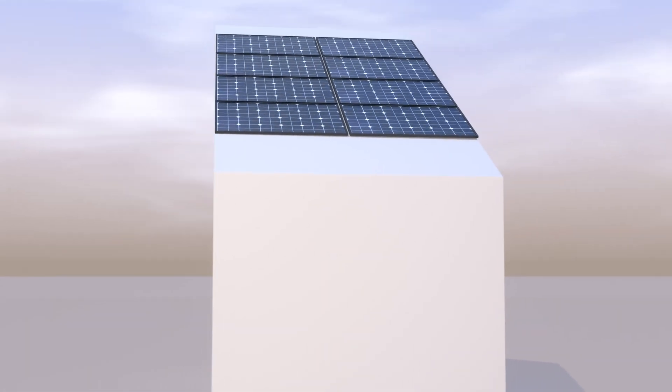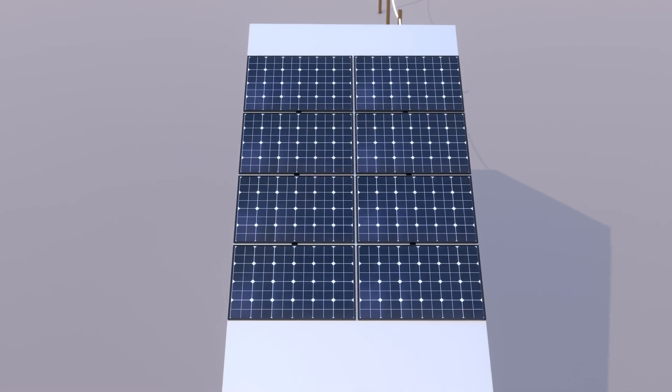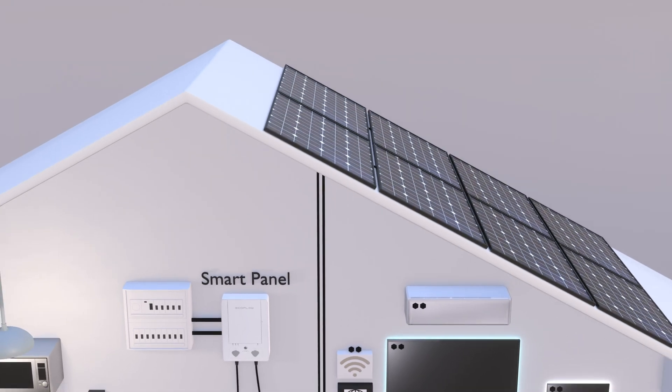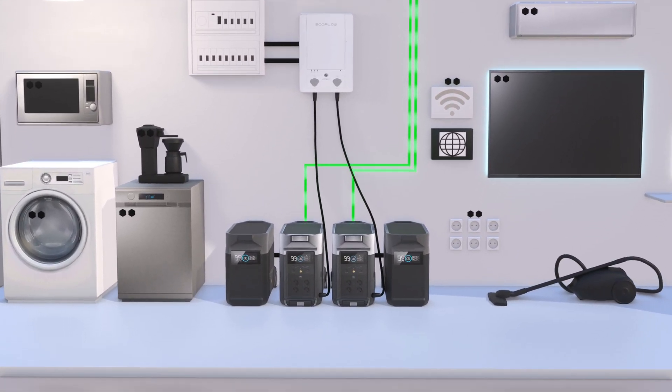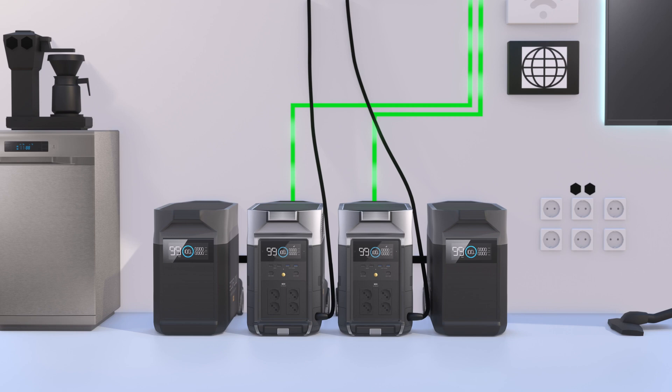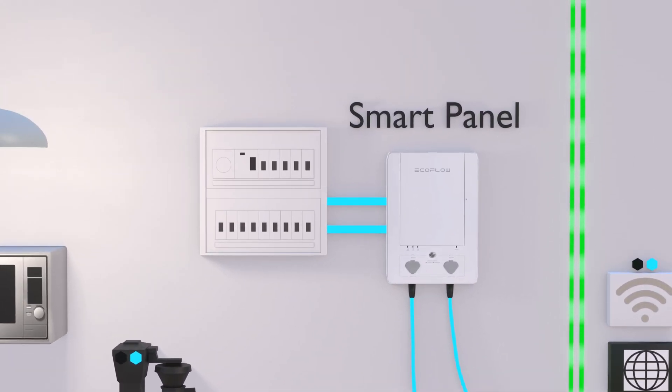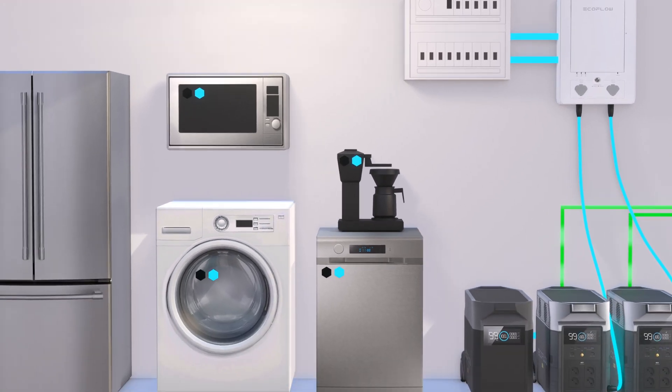We have installed eight 400-watt panels on the roof — four panels to each Delta Pro unit. During the day they charge the batteries, which give power to the smart home panel. The panel is connected to 10 single-phase circuits in the house.